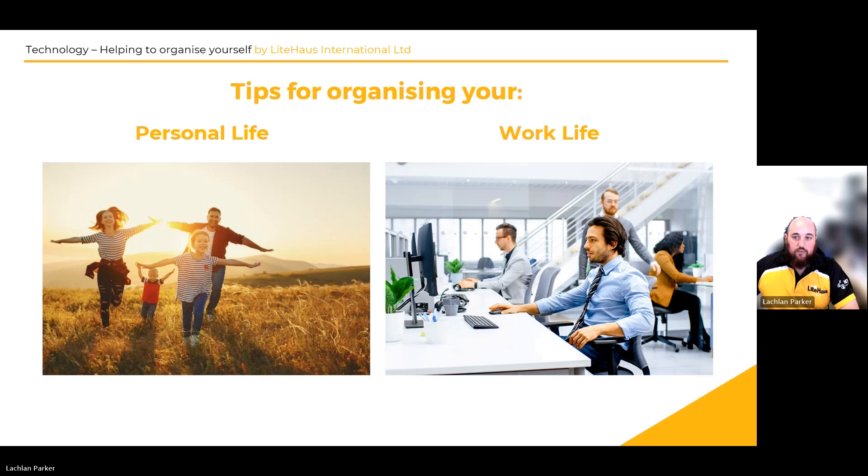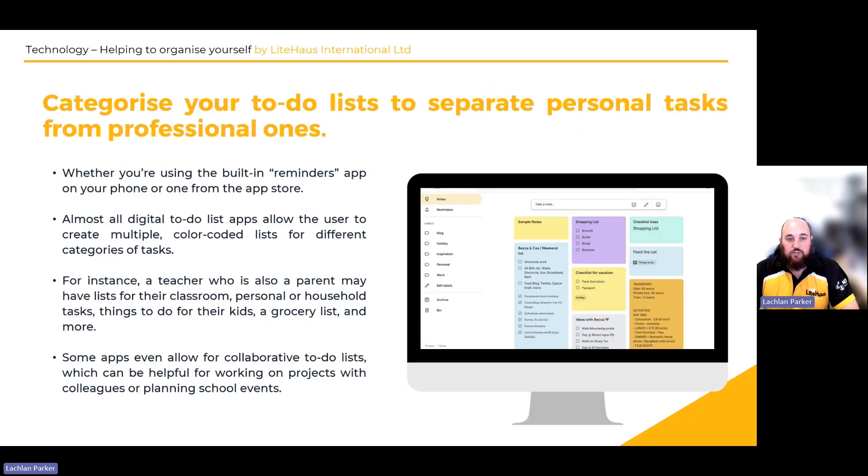First, we're going to talk about categorizing your to-do lists to separate personal tasks and professional ones. To-do lists are very helpful, especially when you have personal and professional ones, and keeping those separate is important. Whether you're using a built-in reminders app on your phone or one from the store, all digital to-do lists allow the user to create multiple color-coded lists for different categories and tasks, making your life a little bit easier.